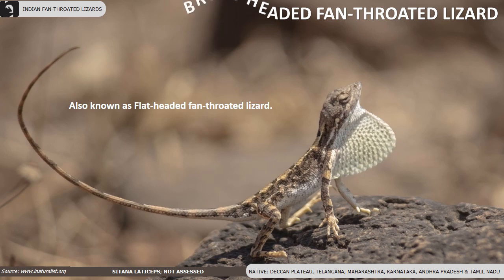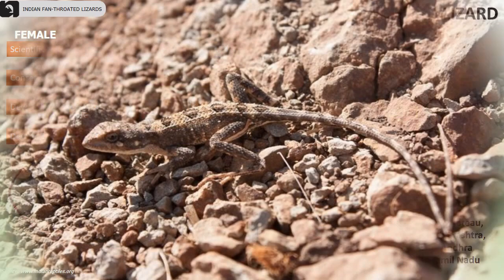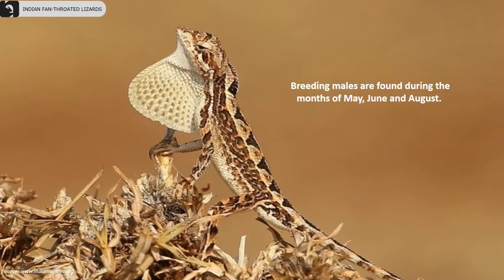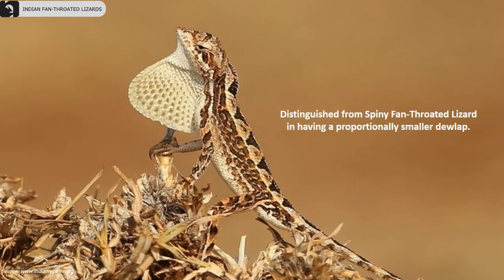Broad-headed fan-throated lizards, also known as flat-headed fan-throated lizards, are found in the Deccan plateau of Telangana, Maharashtra, Karnataka, Andhra Pradesh and Tamil Nadu. Breeding males are found during the months of May, June and August. They have a weakly serrated white or yellowish dewlap with only a single blue median line. They are distinguished from the spiny fan-throated lizards in having a proportionally smaller dewlap.